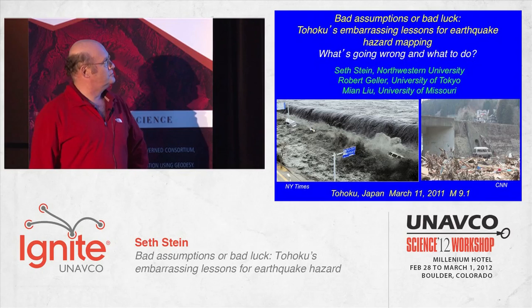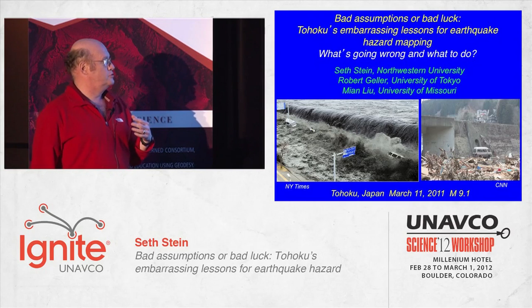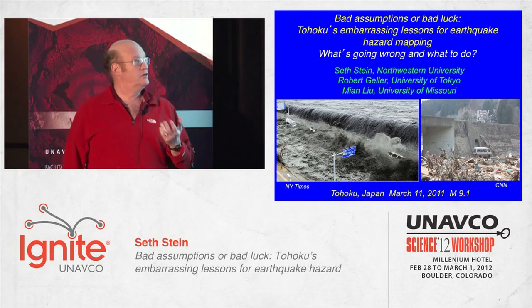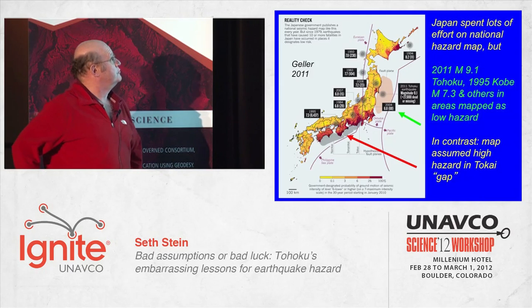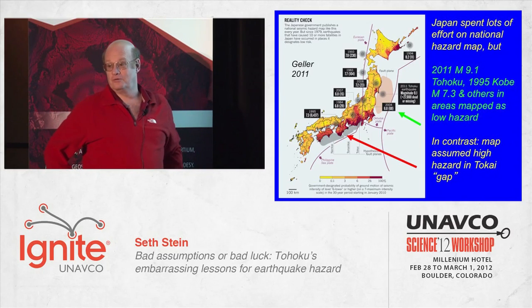This is the Tohoku tsunami going over a 10-meter seawall. Note the size of the minivan there. This was not at all forecast despite a very sophisticated hazard mapping effort by the Japanese. This is the Japanese national hazard map made just the year before. The yellows are low hazard areas, and the big blob over there is Tohoku. As you can see, they completely missed it.